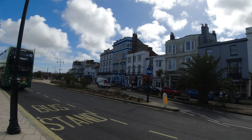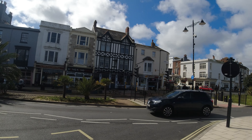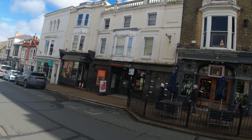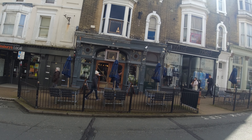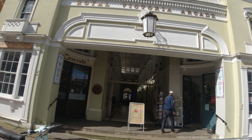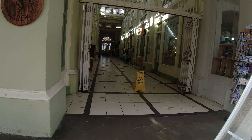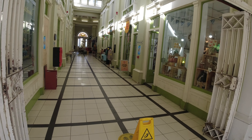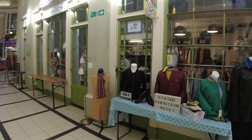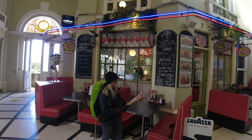Here we are on the Isle of Wight and the first thing we're going to do is go and find something to eat, set us up for the day. Union Street in Ryde, just by the pier, has got loads of restaurants and fast food places. It's also got the Royal Victoria Arcade which we're going to have a quick look in — little unique boutique shops. And it looks like we've found our place to eat: AJ's American Diner.